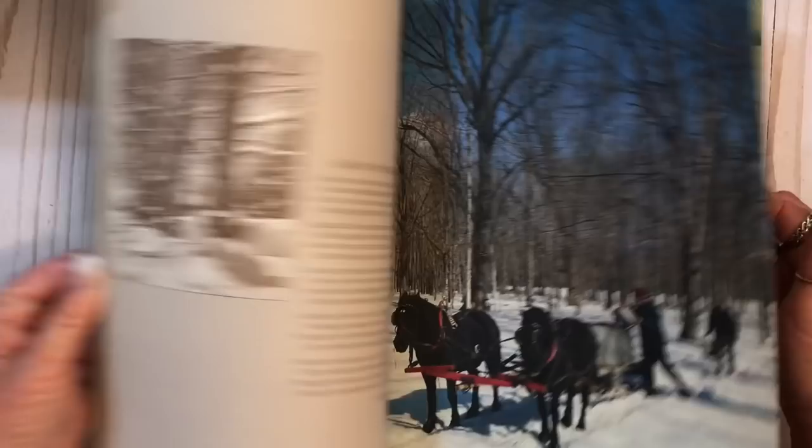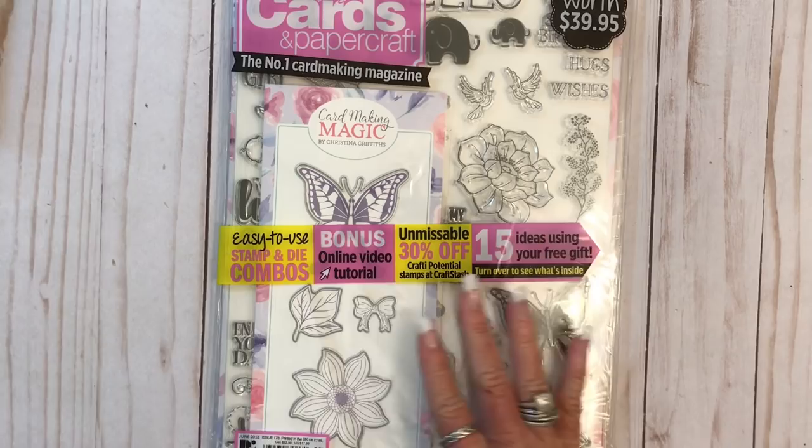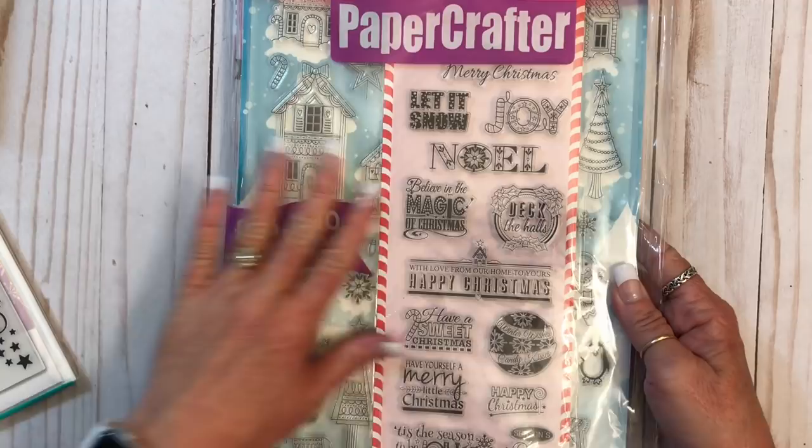The next things I want to show — I was actually watching Rhonda over at Little Rhonda Lee. Hi Rhonda! I will link her channel down in the description box. She was showing a Happy Mail that she got, and she got this one I believe. It's a Paper Crafter magazine — it's got stamps in it. So I'm going to open these and we're going to look at them. I've got two Christmas ones and then this butterfly one.